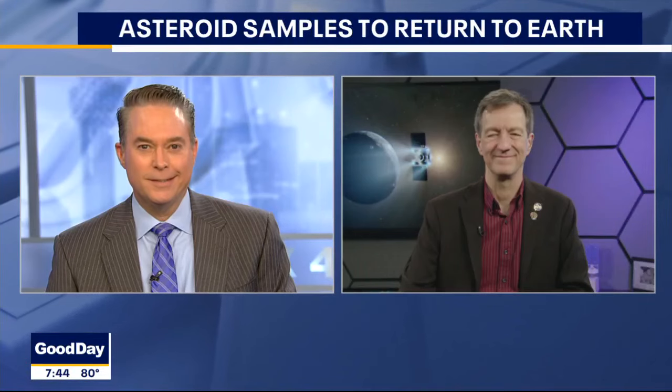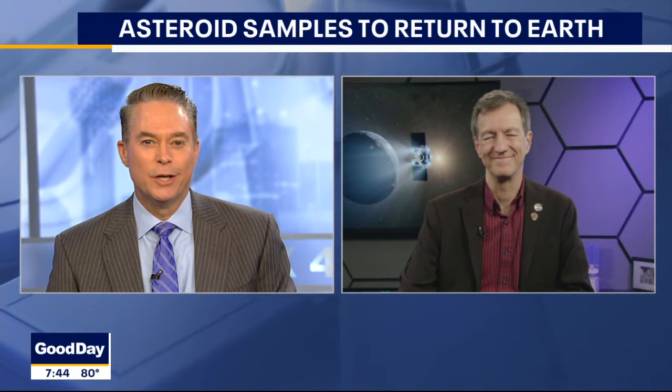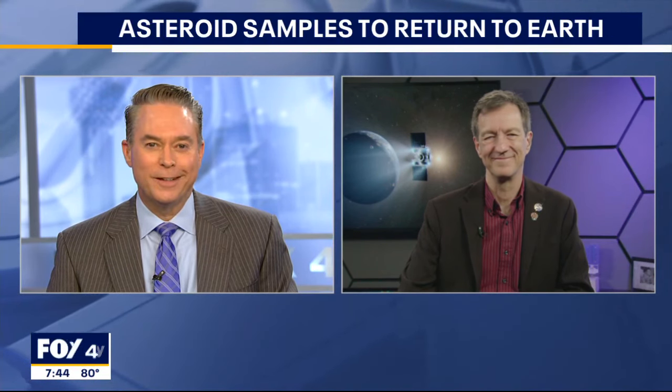Seven years ago this month, a NASA spacecraft blasted off toward an asteroid to collect samples. On Sunday, those samples are set to land back here on Earth after traveling for nearly 4 billion miles. Scientist Tom Statler with NASA's Planetary Science Division joins me this morning to talk about the accomplishment.